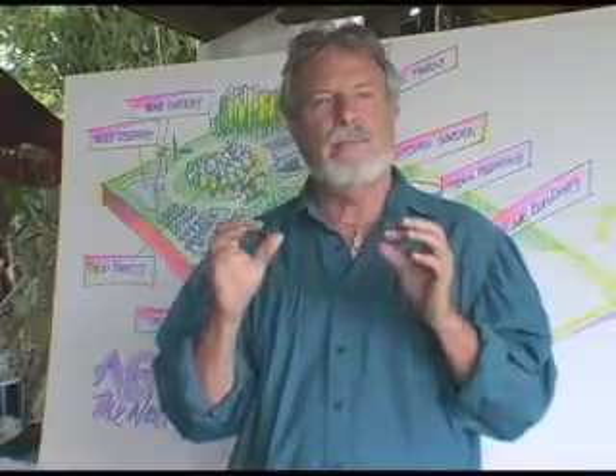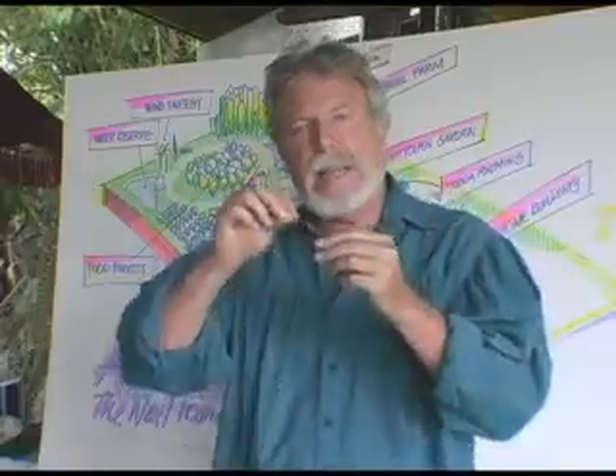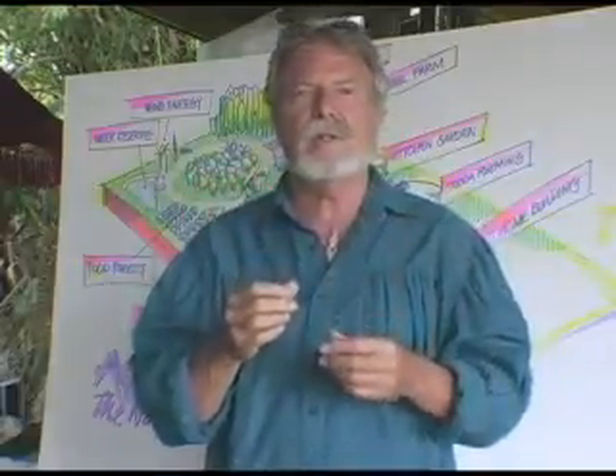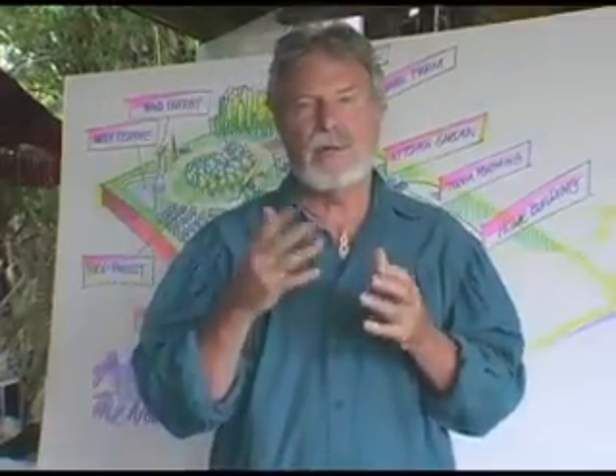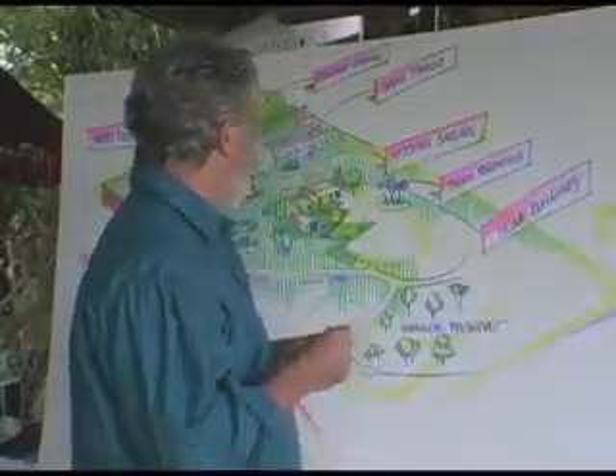I'd like to give you a pretty clear idea of what a 20-acre parcel looks like, and peel back each one of the little skills and types of jobs that could come out of this particular approach to the agriculture of our future.